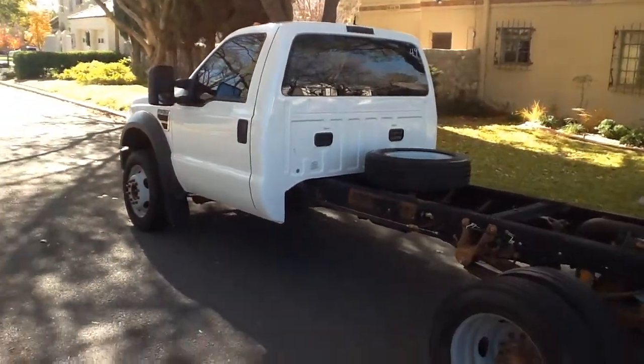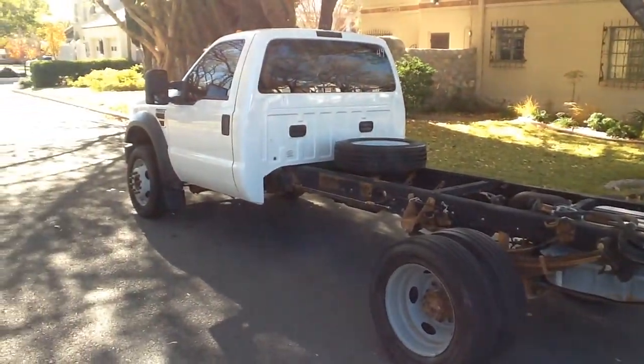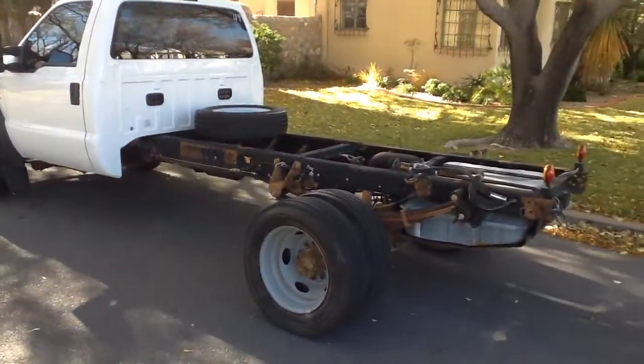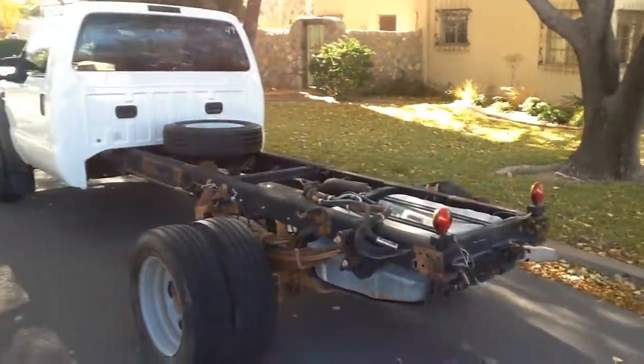I've got a vehicle history report that shows scheduled maintenance about every 3,000 miles once it approached being out of warranty. So from about 90,000 miles on, they did a lot of work on this truck to make sure that it was correct.